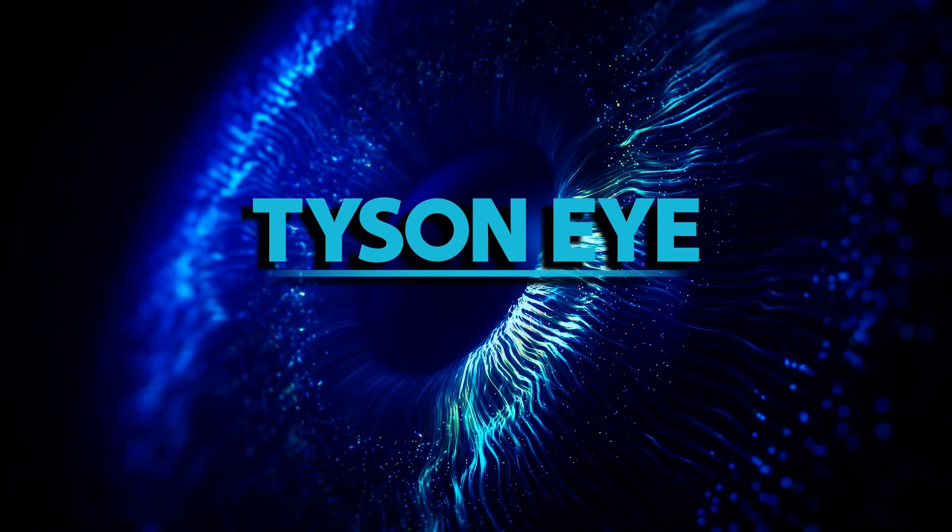I'm Dr. Marquez, the retina specialist from Tyson Eye. We do have good news for our patients with age-related macular degeneration.